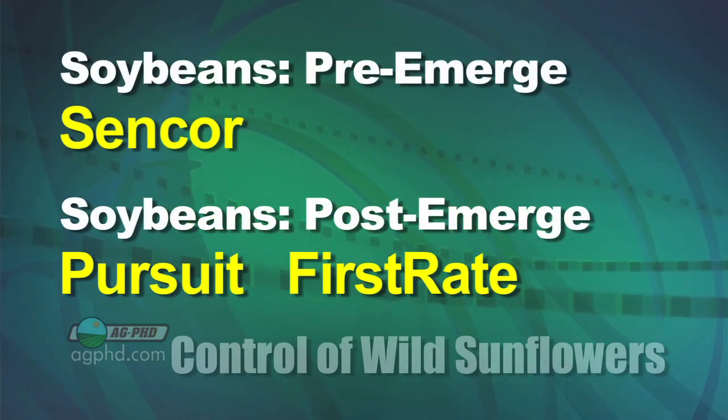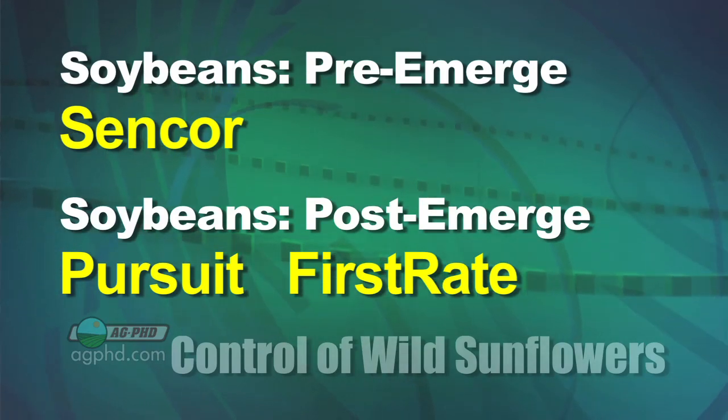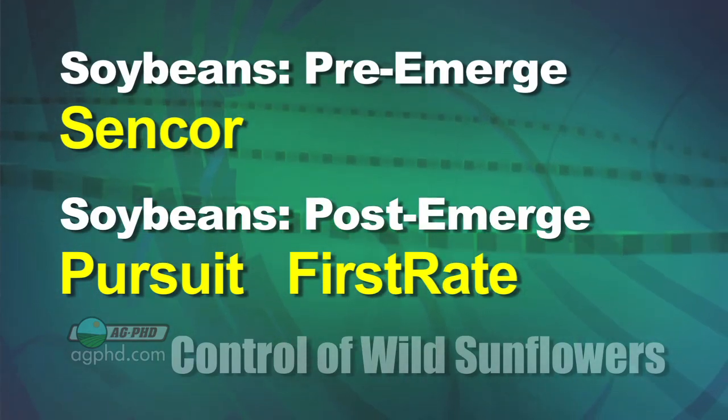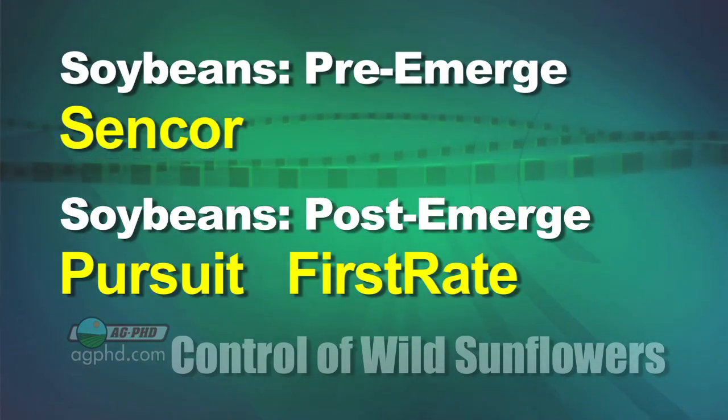In soybeans, it's a little tougher. Pre-emerge, you can use something like Sencor — that's probably the best thing pre. First Rate would have activity pre, but I'd rather save that First Rate for post-emerge control. Otherwise, Pursuit is fairly decent post-emerge as well.